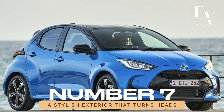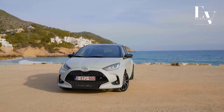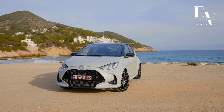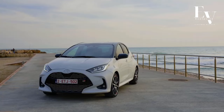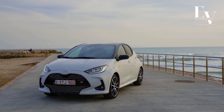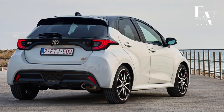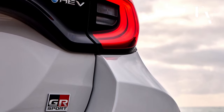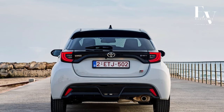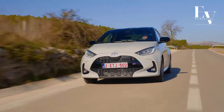Number 7: A Stylish Exterior That Turns Heads. They say you shouldn't judge a book by its cover, but when it comes to the Yaris Hybrid, it's hard not to be impressed by its sleek and modern design. From its sculpted lines to its sharp headlights and available two-tone paint options, this little hatchback is sure to turn heads wherever you go. Whether you're pulling into the office parking lot or cruising down the highway, you'll be doing it in style.